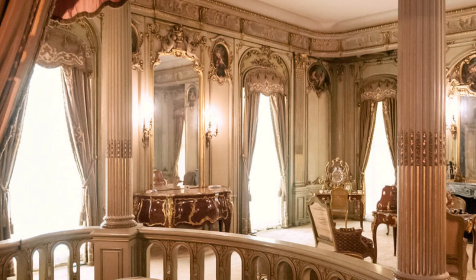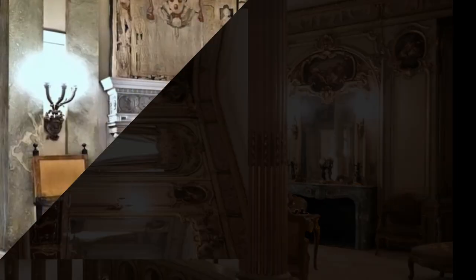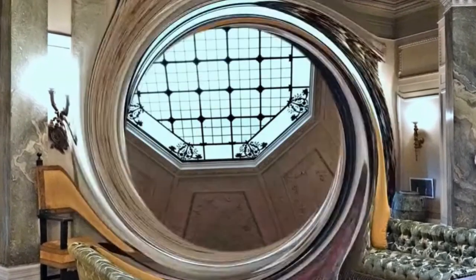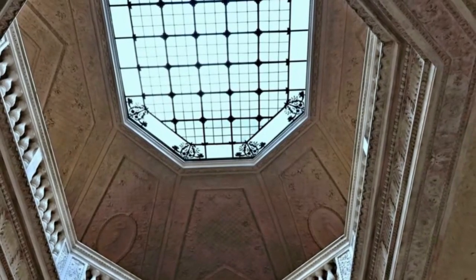Frederick and Louise Vanderbilt purchased Hyde Park in May 1895 from Langdon's heirs. The house was designed and built between 1896 and 1899, and was primarily used as a vacation home for Frederick Vanderbilt's family.